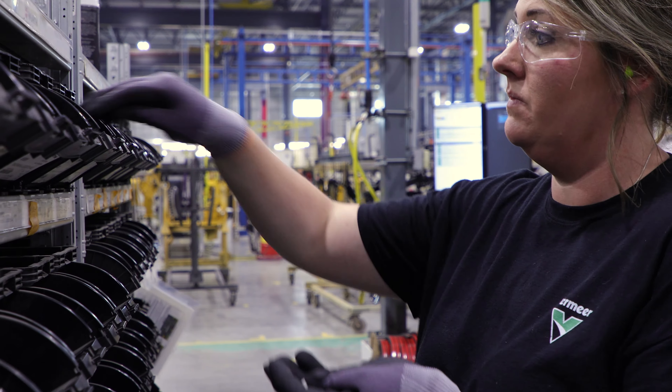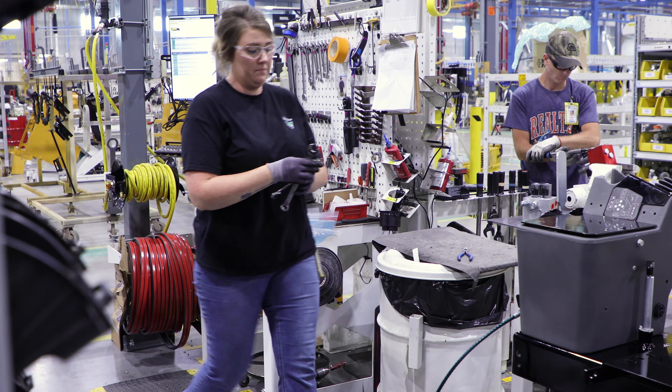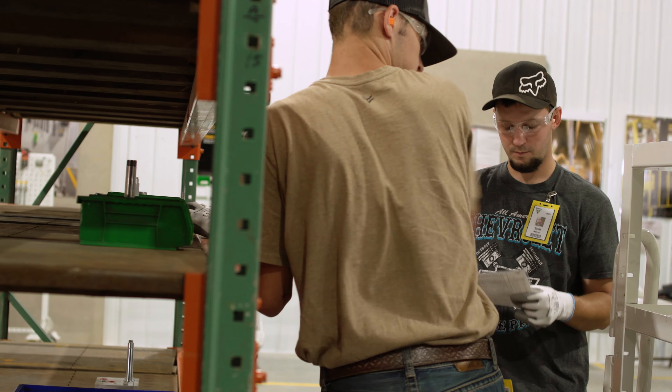I am Victoria Belger and I am an assembler for small math. I came from the school district, so coming into a factory is something completely different than what I've been used to. But knowing that they were doing the training, each day I had more confidence because I learned a little bit at a time — they didn't just throw it all at you at once.